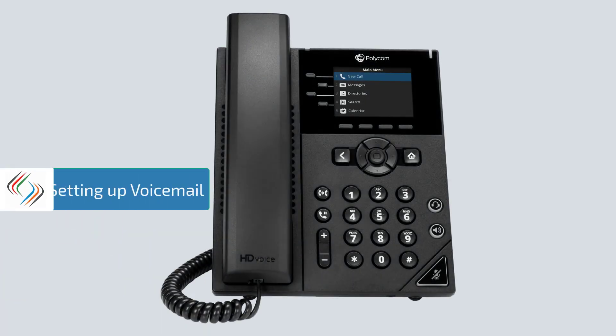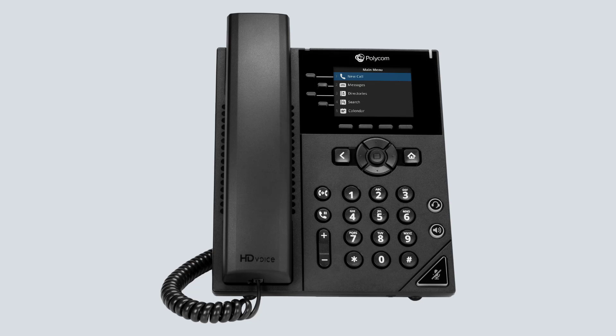To access your voicemail box you'll need a secure passcode which will be provided to you. Once you have this, simply dial star 62 and this will take you to the voicemail portal. If it's your first time logging in, you'll be asked to change the passcode and then choose something unique to you that you'll remember.